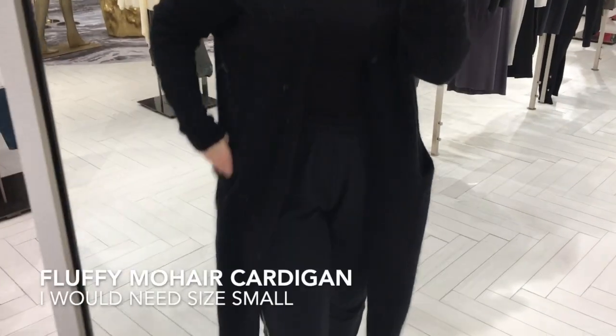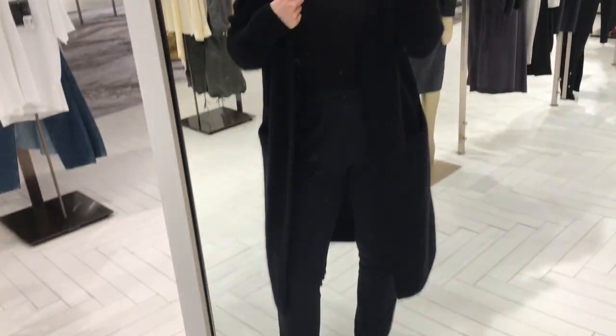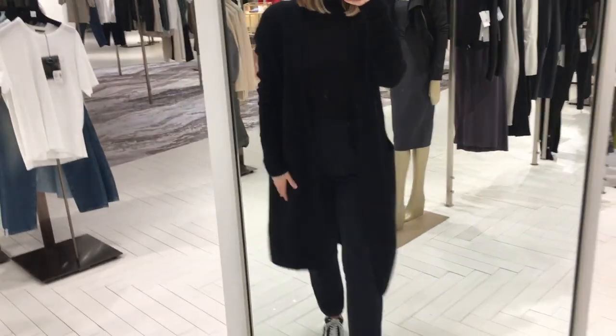This next sweater is made of mohair. It is so nice and soft — it's luxurious feeling. It's not picking up on camera but it's so nice. This was size medium; it was a little too big. I would need a size small, and if it goes on sale I'm definitely grabbing it.